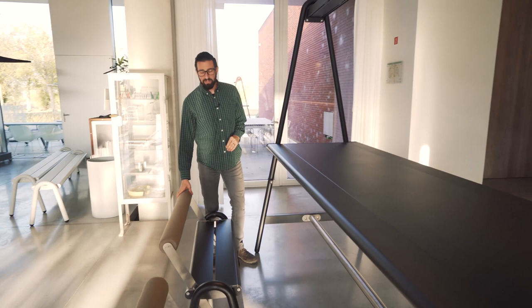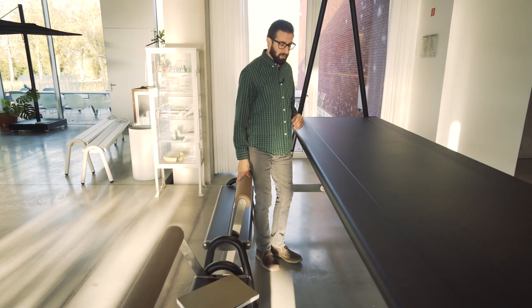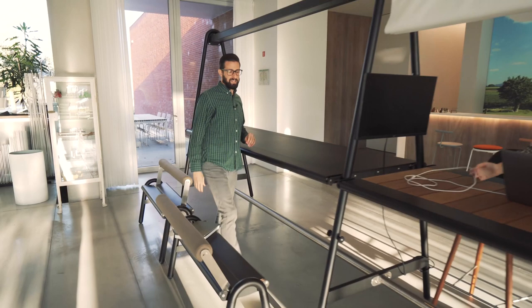I'll take the time now to mention the Amai Hi-Lo bench. Just move the adjustable backrest to this position, and now you're at the perfect height.